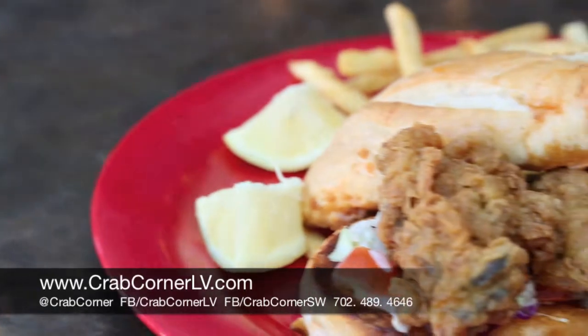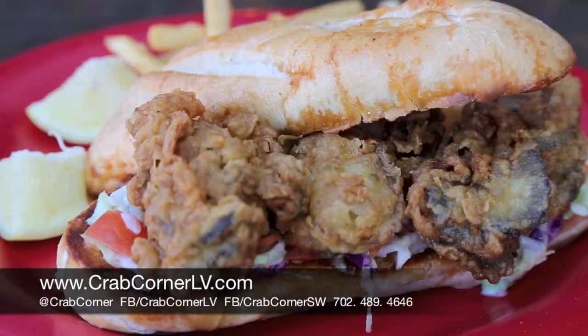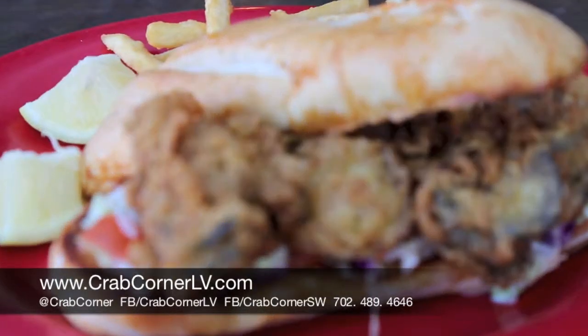This one is our hand battered and hand fried oysters. It's actually served on top of a bed of homemade coleslaw and also some chopped tomatoes with a homemade fresh remoulade sauce.